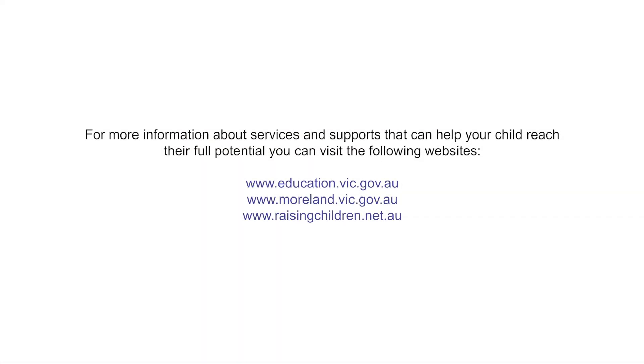For more information about services and supports that can help your child reach their full potential, you can visit the following websites.